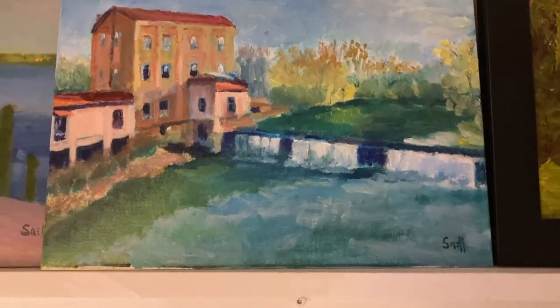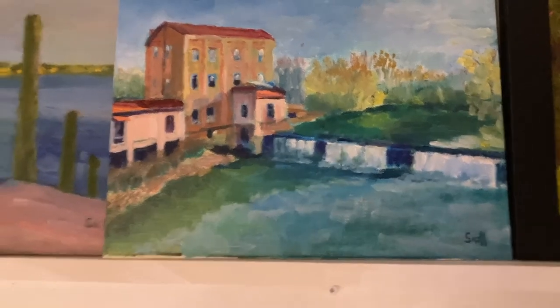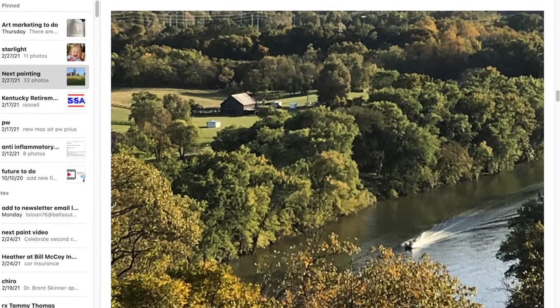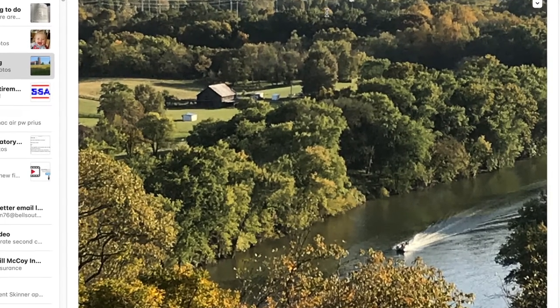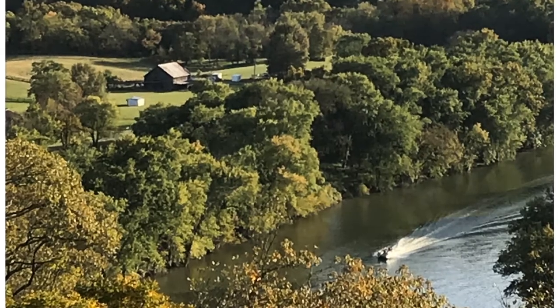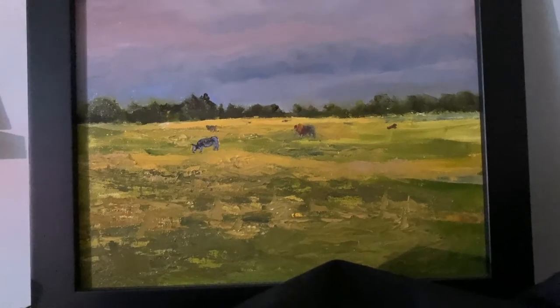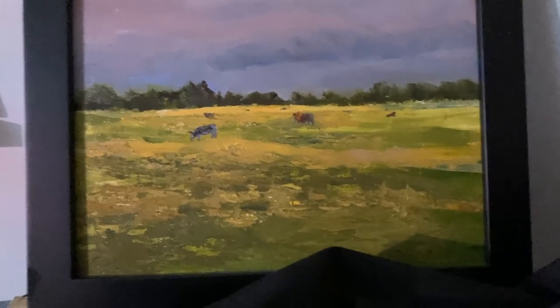That's Weisenberger Mills in Midway, Kentucky — just a quick sketch I did at 9x12. And then you're seeing a couple other scenes. That's a view from Frankfort Cemetery of a farm down in the valley. I've done several different versions of that and would like to keep practicing until I get it right.